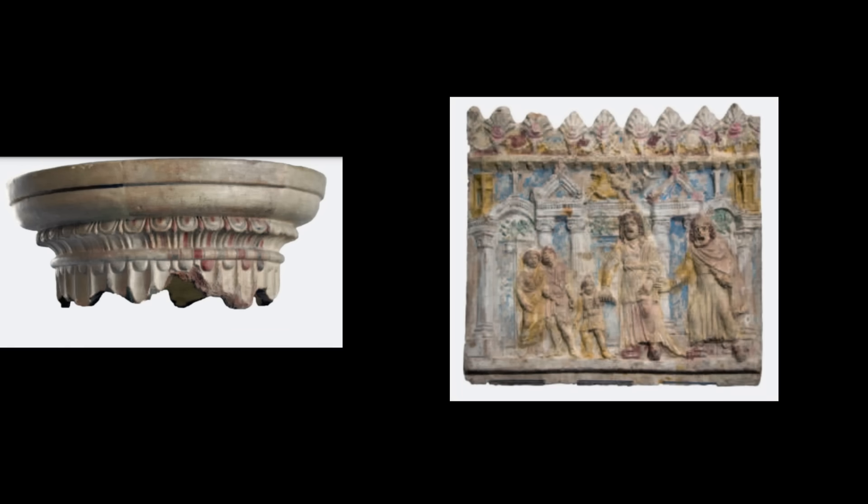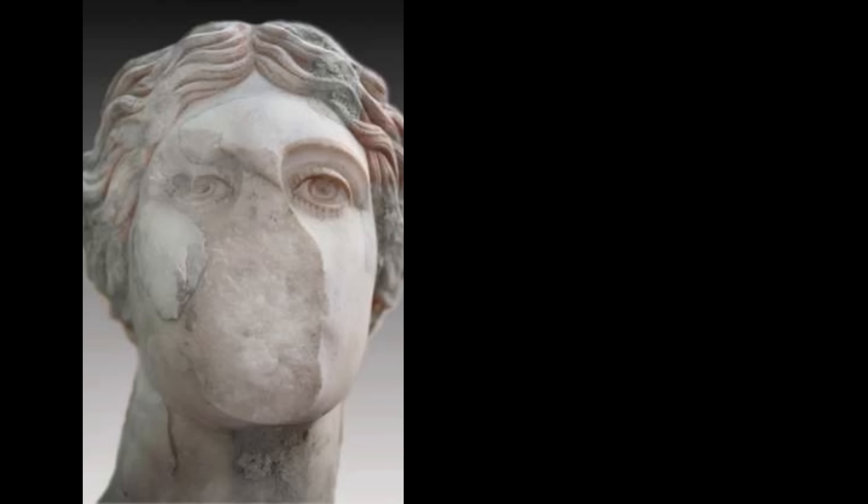Number one: visible traces of paint pigment on statues and temples. For example, look at the head of this statue — here are other examples. As you can see, original traces of pigment still remain on some specimens. We can call this first kind of evidence observable data.